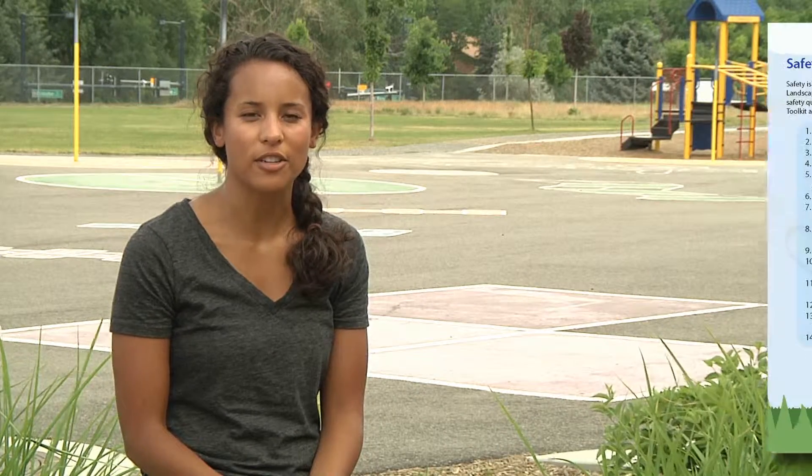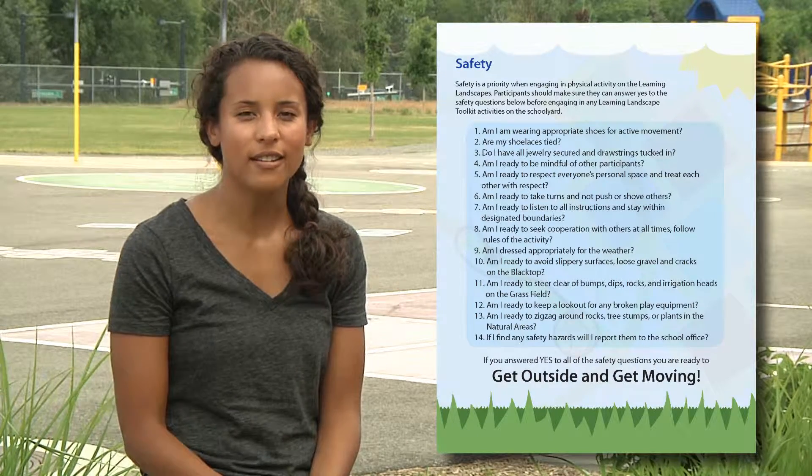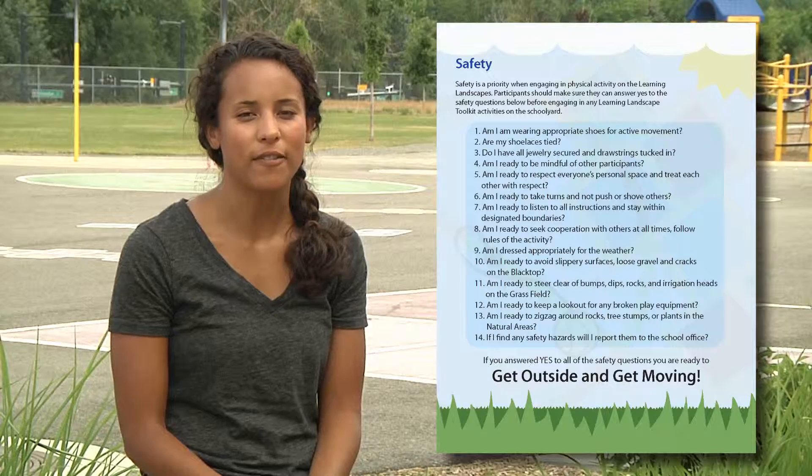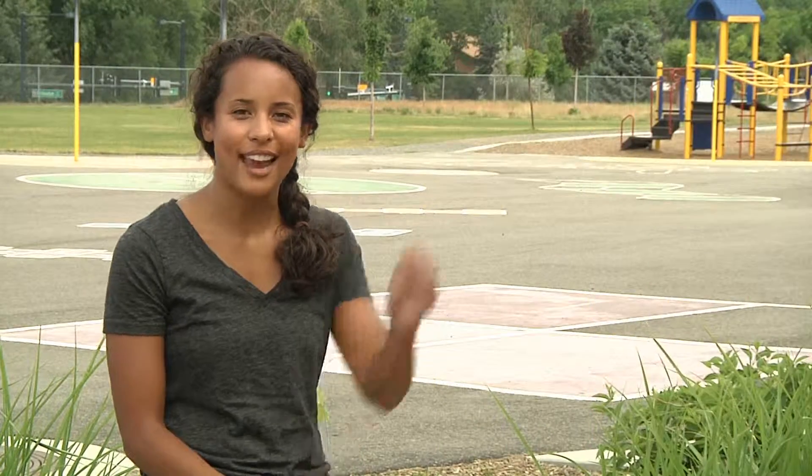Before we get outside, let's make sure we go over the questions on the safety page. Are my shoes tied? Am I dressed for the weather? Am I ready to be respectful of other space? If you answered yes, let's get outside and get moving!